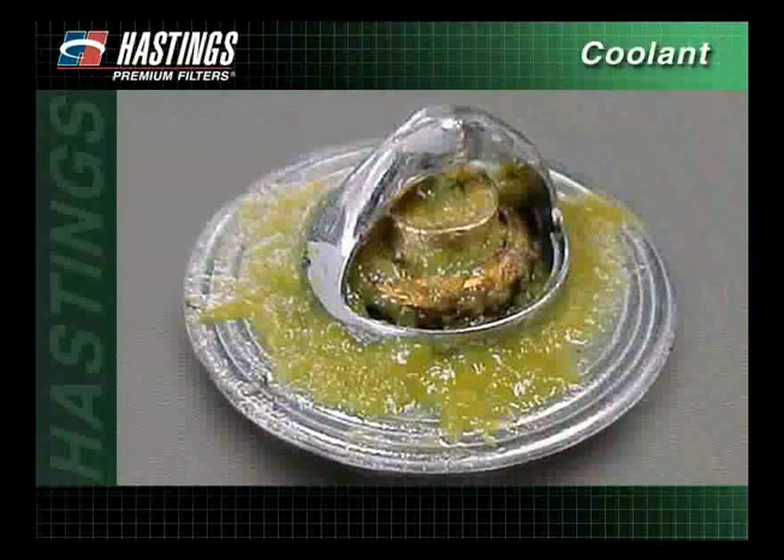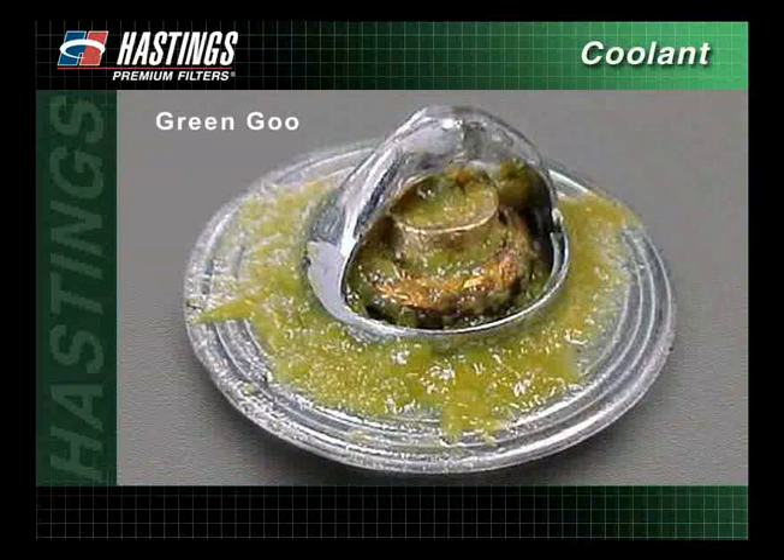As coolant ages from prolonged use, the inhibitors of the coolant drop out of the solution and form a gel-like substance. This substance, commonly called green goo, can plug radiators, heater cores, and other system components.